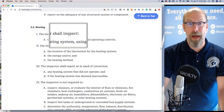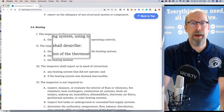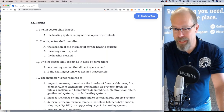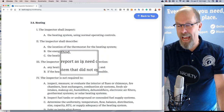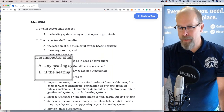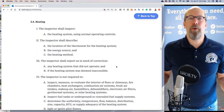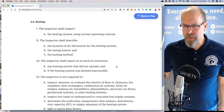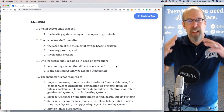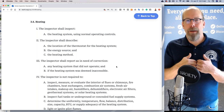For example, any heating system that didn't operate — you are required to report that as in need of correction. Inspect, describe, and report. It's very minimal. The standards of practice is the absolute minimum you are required to do to perform a home inspection.